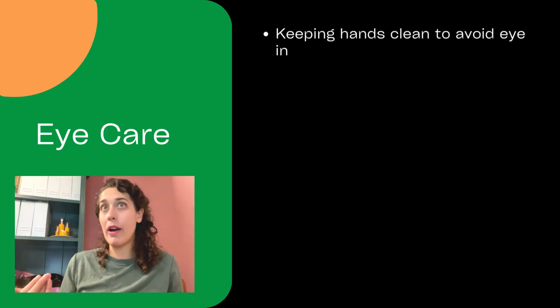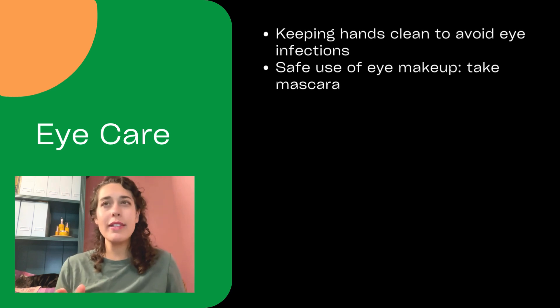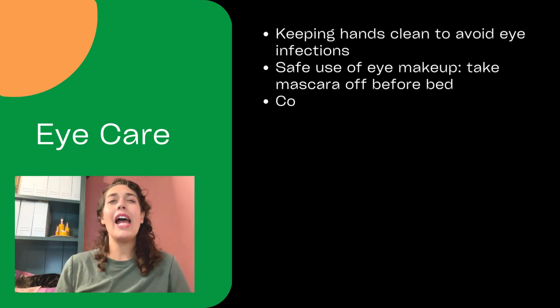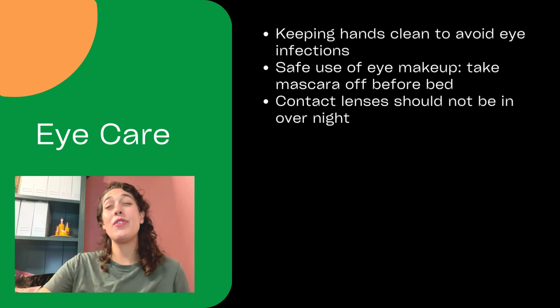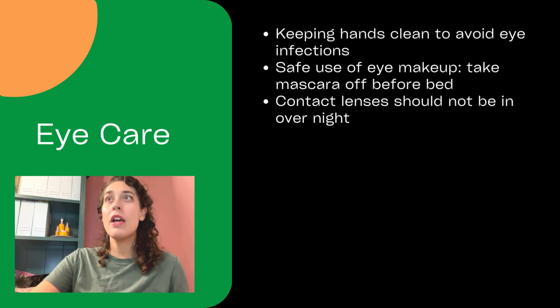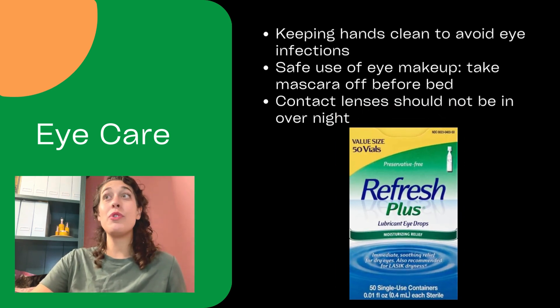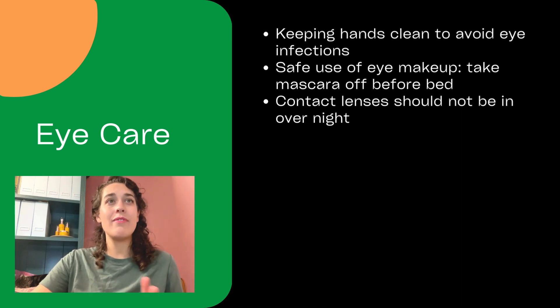When it comes to our eyes, keep your hands away from your eyes so you don't get an infection. Use makeup appropriately — take your mascara off before you go to bed. Do not leave contacts in overnight; that is bad news bears. If your eyes are dry, try some saline — preservative-free salt water eye drops are usually better. If your eyes are red, is there a reason? Are you sick, do you need sleep, have you been smoking weed? Do not use Visine to get the redness out — let's find out the underlying issue.